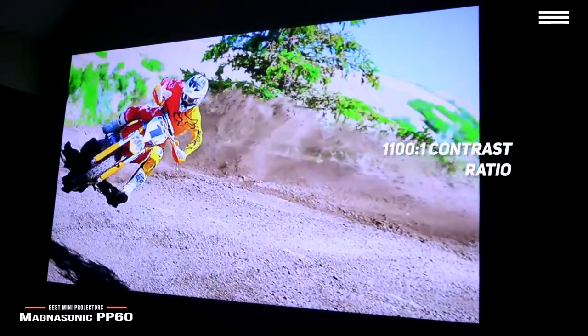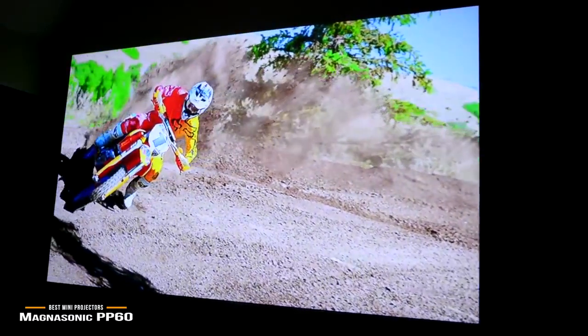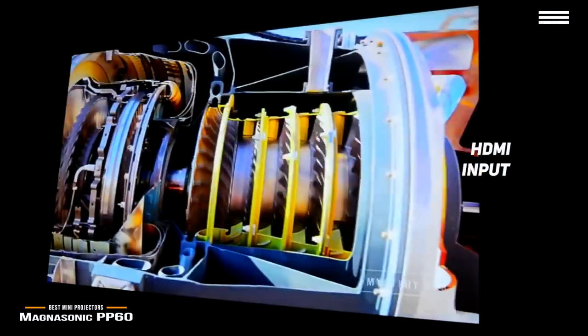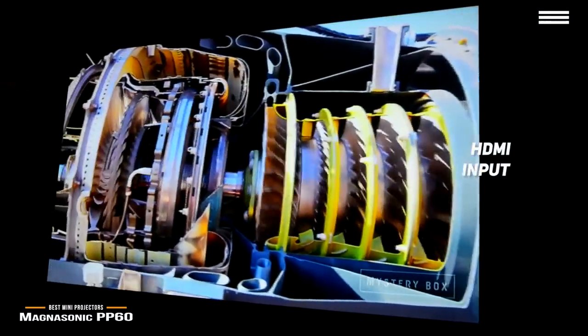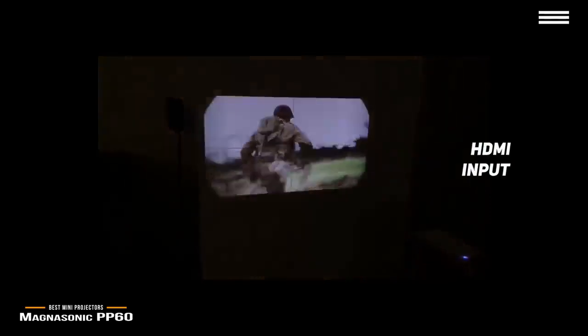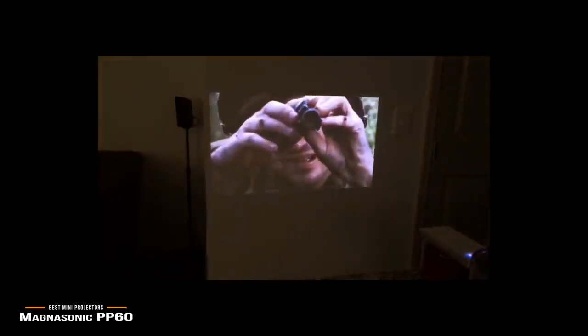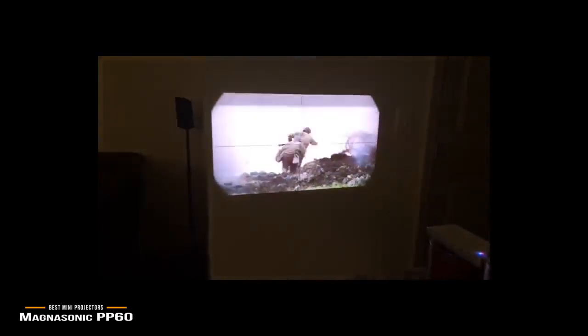The 1100 to 1 contrast ratio gives you excellent color balance and representation. You can use this projector for up to two hours before having to recharge its 2100 mAh battery. The HDMI connection on the rear means it can be used with many different computers as well as mobile devices with the proper adapter. The internal speaker gives you good quality audio, and there is a 3.5 mm audio jack for headphones and external speakers.